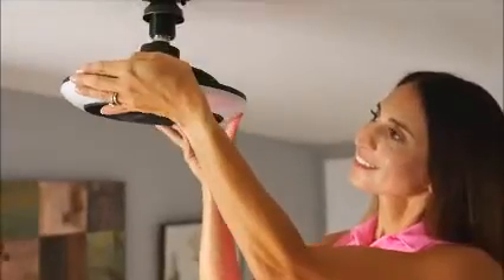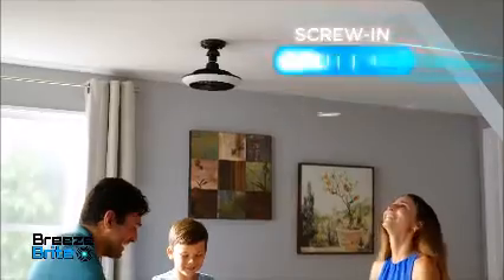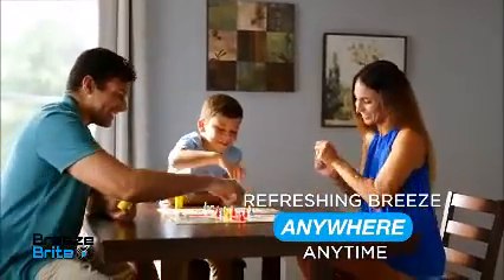Well now, you can install a fan faster than a handyman can with BreezeBright — the simple screw-in ceiling fan that delivers a cool, refreshing breeze anywhere, anytime.